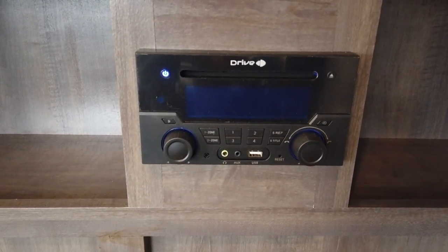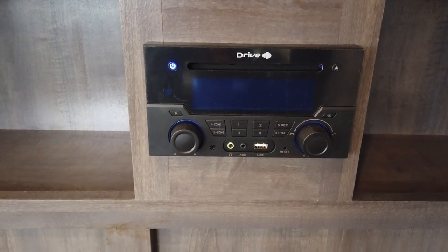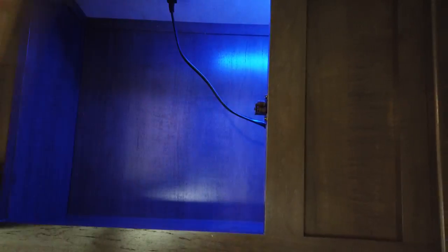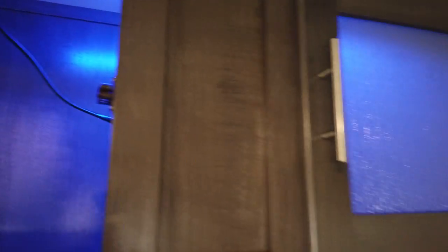There's also a radio with CD, DVD, AM, FM, and Bluetooth. The cabinets above have glass inserts with a blue indirect light behind them — really cool indirect lighting.